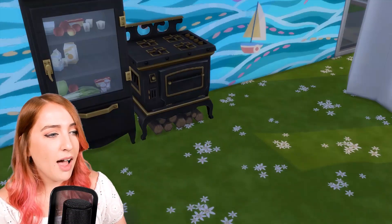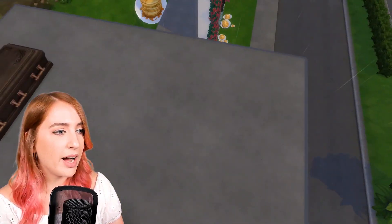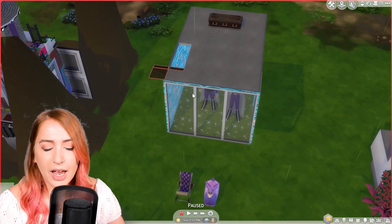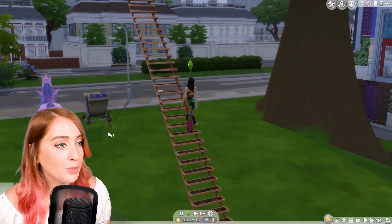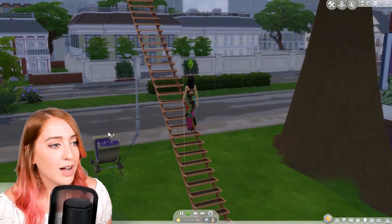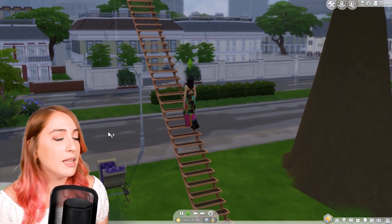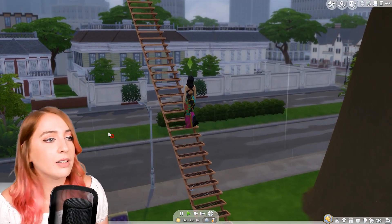We've got a nice bookcase here, just in case you get a little bit bored by the view. A shower, lovely. And obviously a fridge and an oven for when you need to cook. No toilet or anything like that, but to be honest I guess you're so high that you can just... you know. I want to see how long it actually takes to get up here. And I would walk 500 more, just to be the man who walks a thousand miles to fall down at your door.